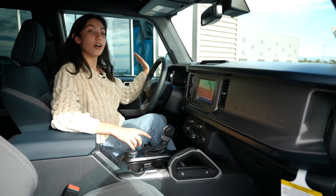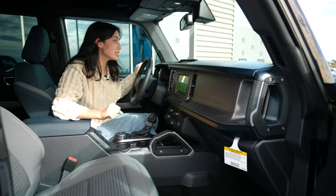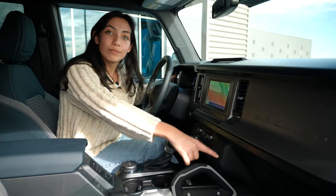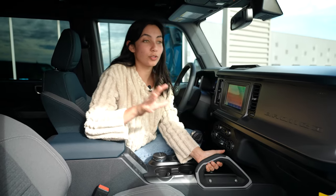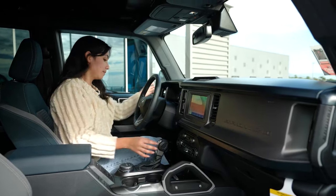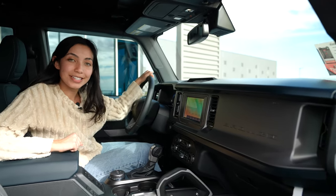On the driver's side and passenger side, you're going to have these handles that make it really easy to get in using that little bar at the bottom. Especially for when you are going through some rugged terrain, the passenger can hold on to these two and the driver can hold on to that as well, making it really easy and safe.